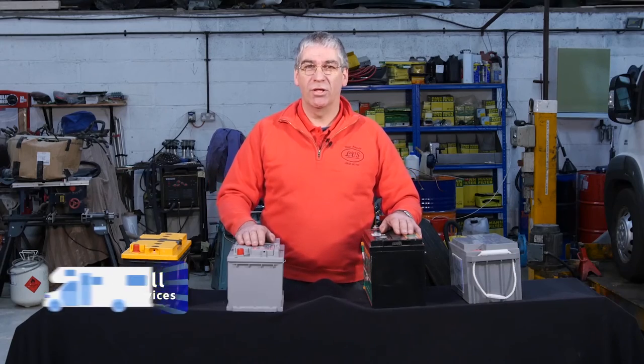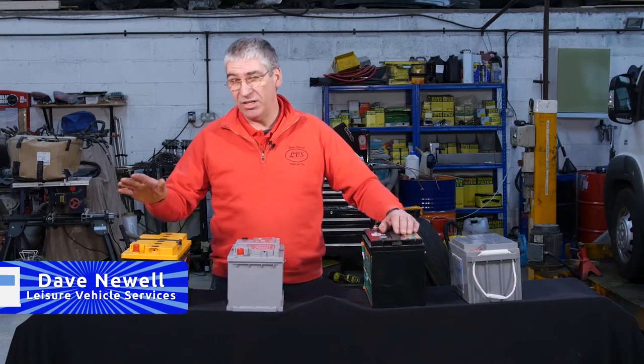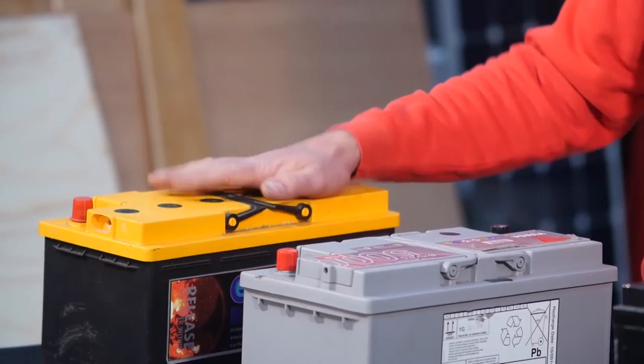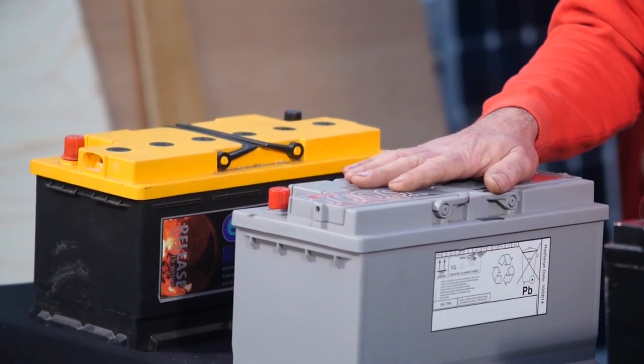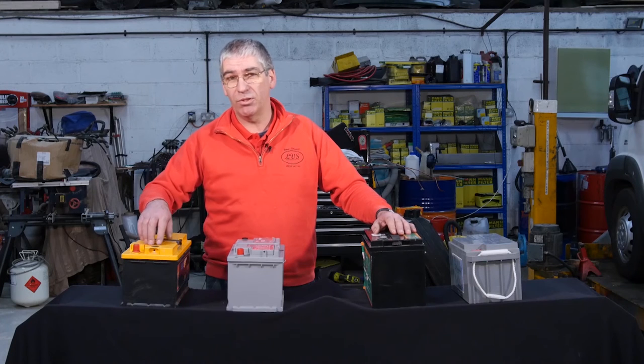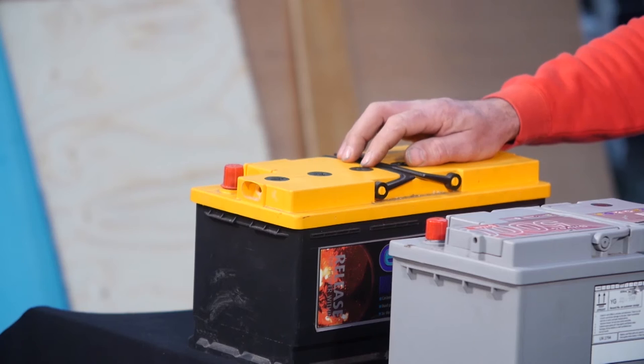Hello, I'm Dave Newell. Welcome to my workshop. Today we're going to talk about leisure batteries. We have four main types of leisure batteries in common use in motorhomes: open lead acid, sealed lead acid, AGM, and gel. The main difference with the open lead acid — as the name implies — is that it has open cells with a removable cap so you can top up the electrolyte as required.